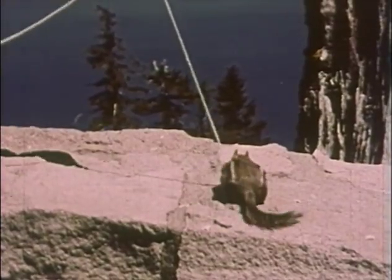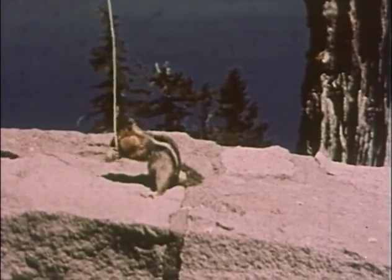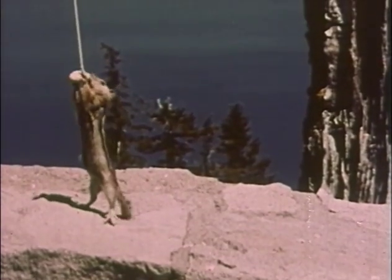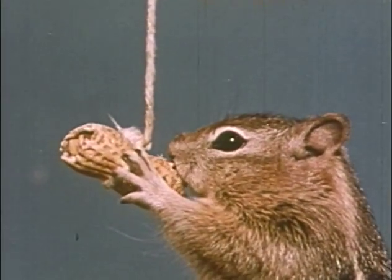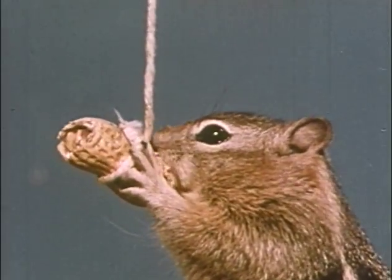If you tie the nut to a string, he grabs it. The more you pull, the harder he pulls. See how he bites off the shell to get at the nut? He knows how to get what he wants. A squirrel is a smart little animal, don't you think so?